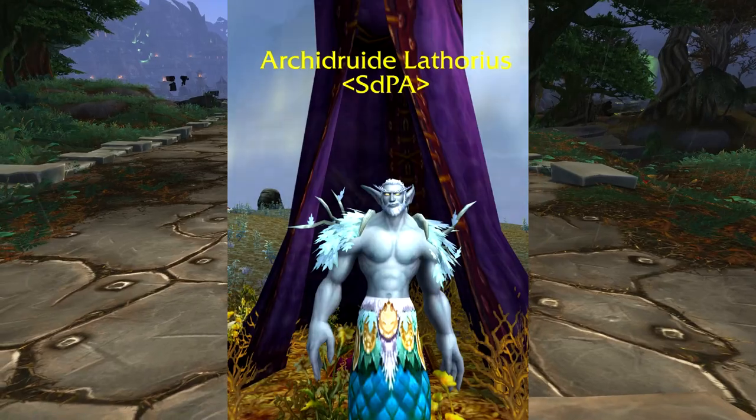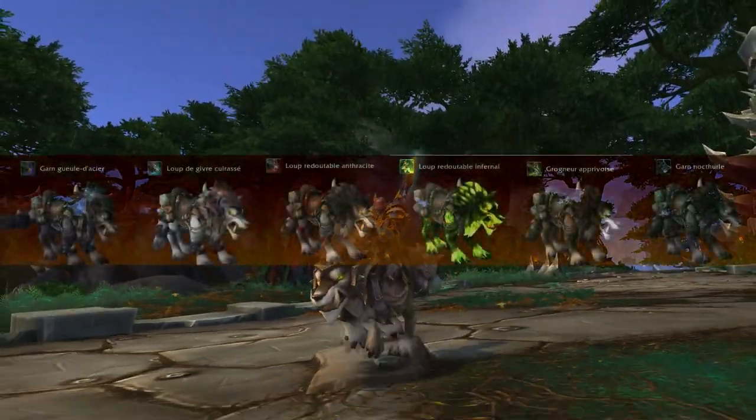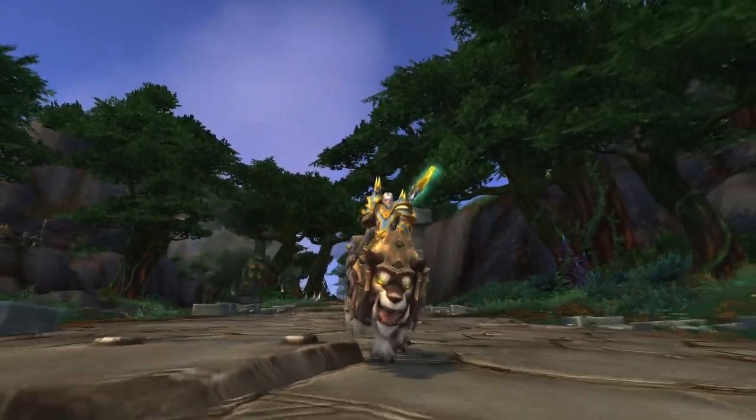But don't mention it to Archdruid Latorius — I don't want the SPCA on my back. This one is also not a unique model; it comes in 7 color variants, with or without armor, with or without fluorescent fur.